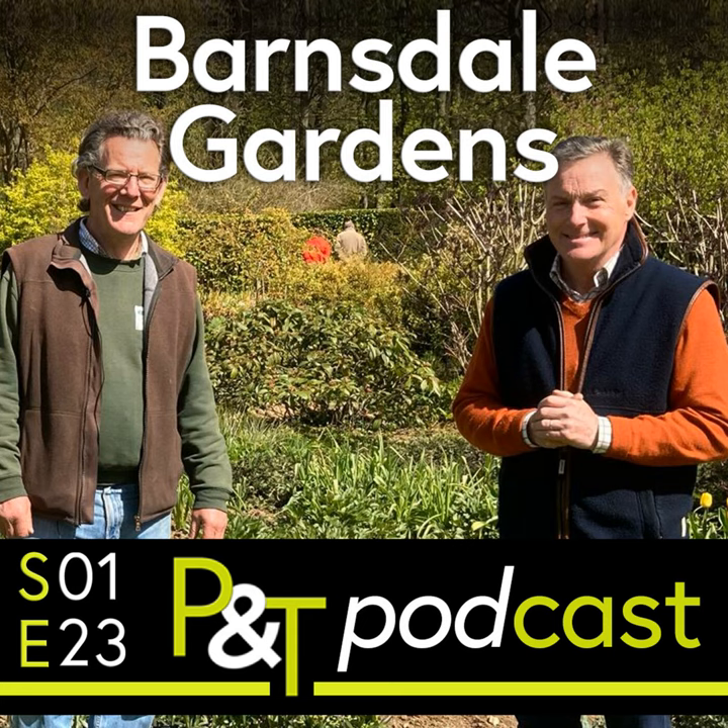Hello and welcome to Pots and Trowels. I'm Martin Fish, joined as usual by Sean and Jill. We've got lots happening on this episode, including a visit to Barnsdale Gardens. We've also got some listeners' questions: one about a fig tree, one about rhubarb, and how best to dry seeds. But first, let's go to Barnsdale and have a chat with Nick.